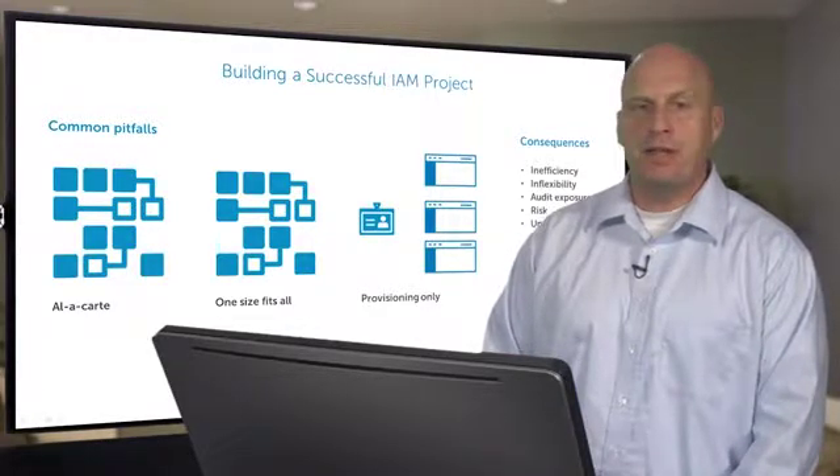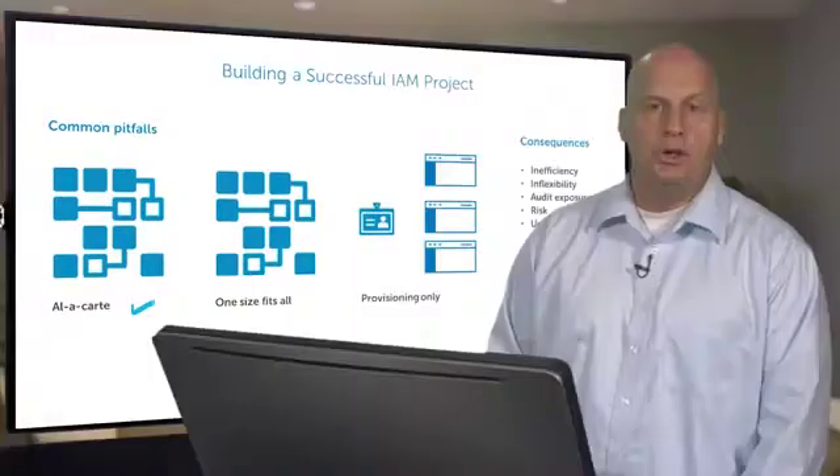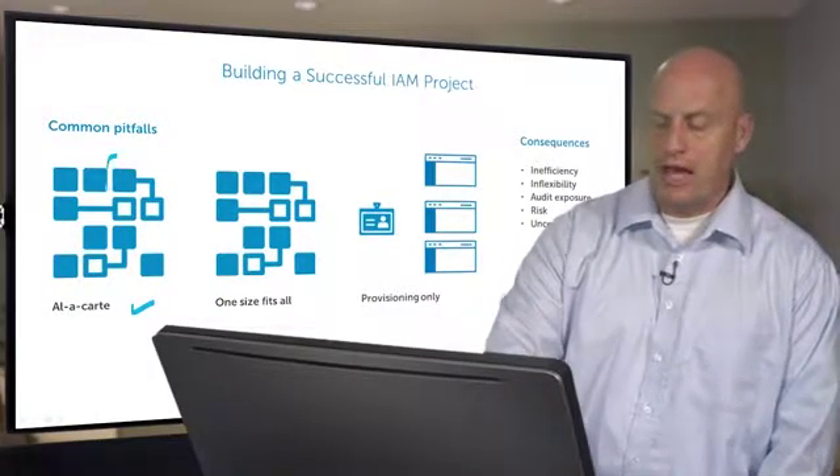It doesn't have to be that way. Let's start with what are some of the common pitfalls that destine an IAM project to fail. The first one is what I will call a la carte — you have a problem so you deal with that problem.